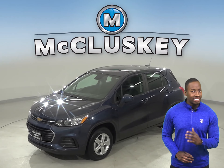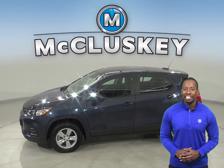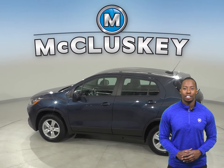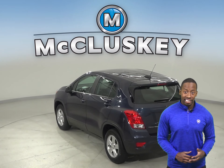This 2019 Chevrolet Trax is the perfect SUV for you. It has an Ecotec 1.4L i4 turbocharged engine with a 6-speed automatic transmission. On the highway, it gets 34 miles to the gallon, at about 26 in the city.